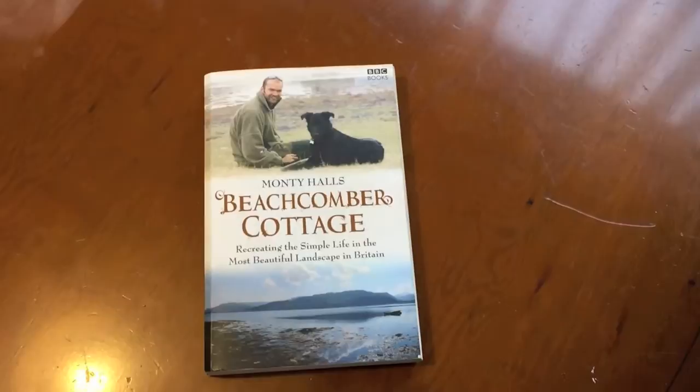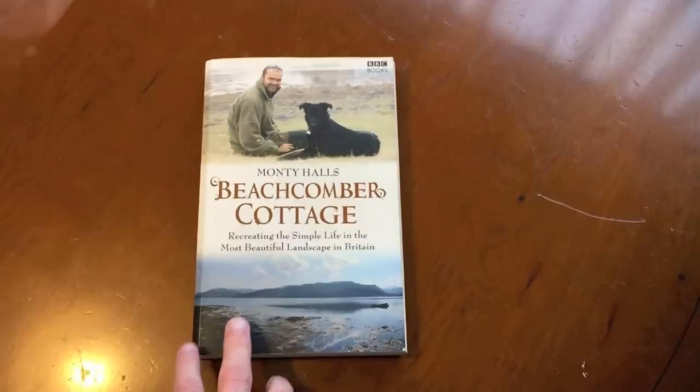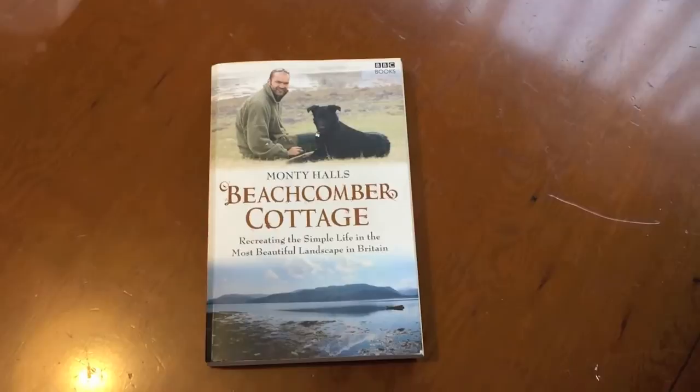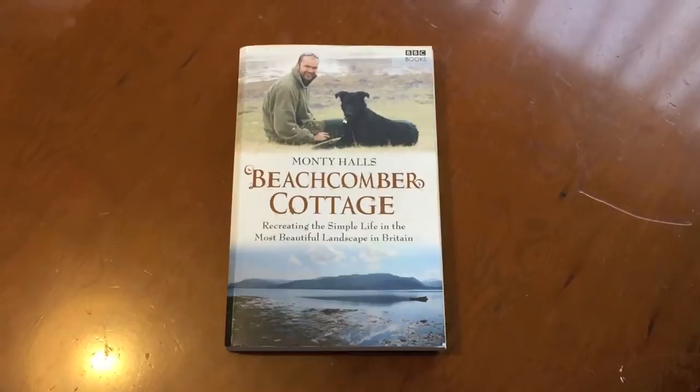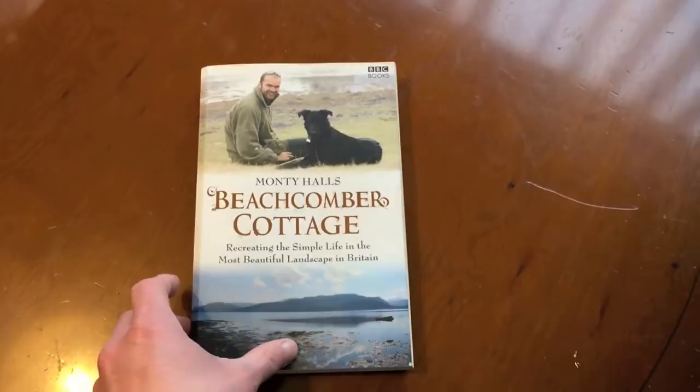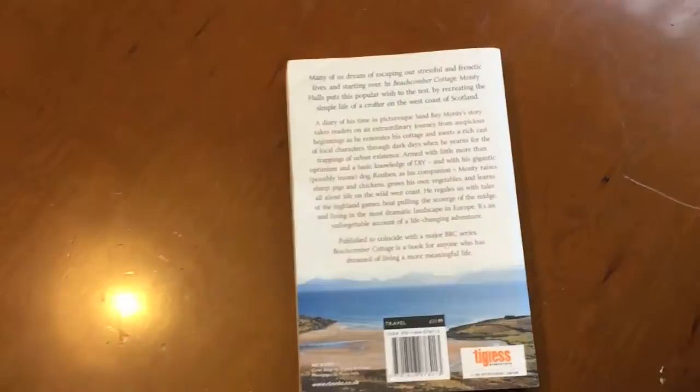This is a book published in 2009 by Monty Halls called The Beachcomber Cottage. I think there have been a few different versions of the cover since then so it may look different now. I first watched the TV series before the book came out, then bought the book following that and read it a few times since. It's a really easy to read, non-fiction book about his experience.